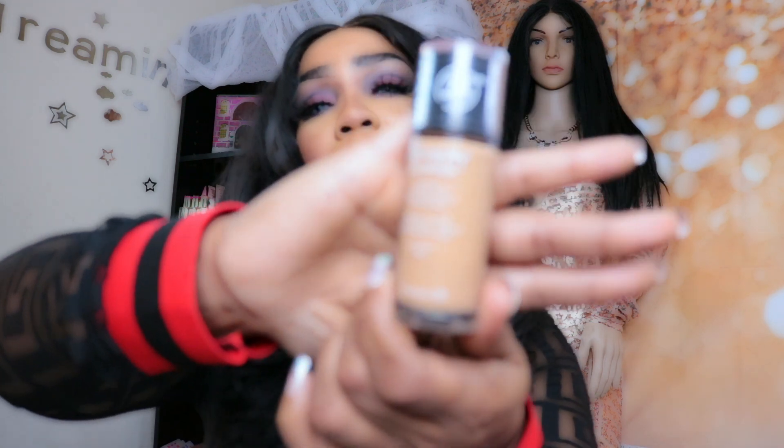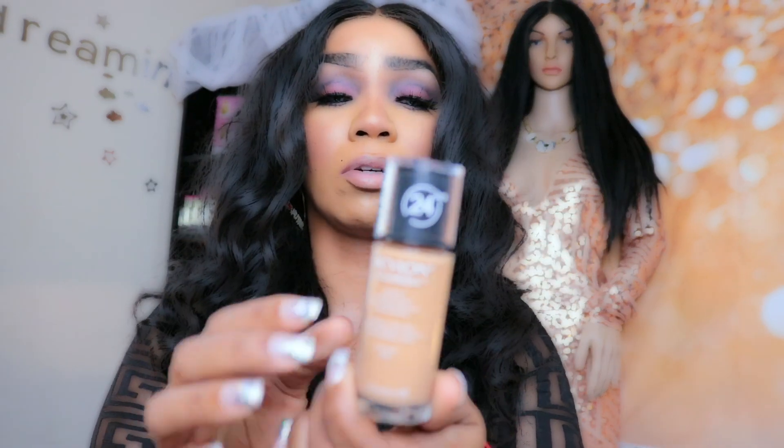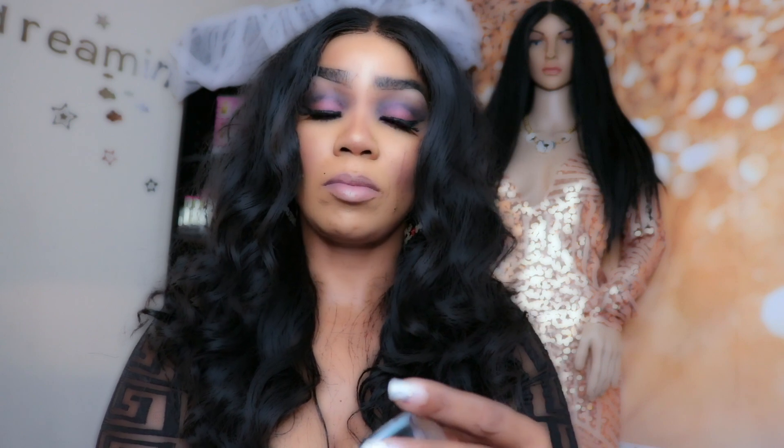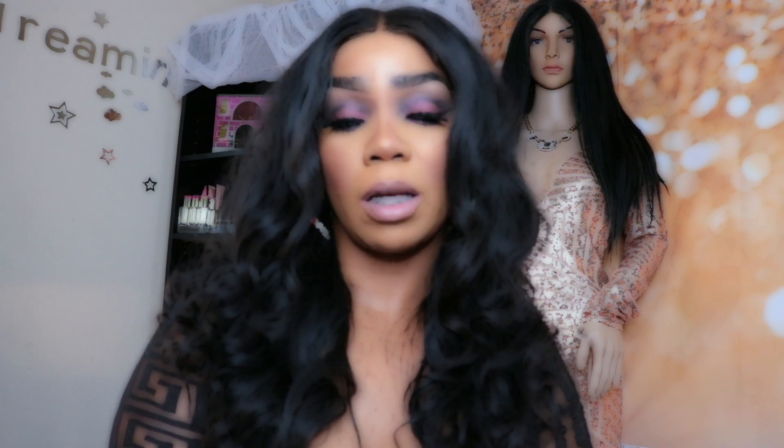My next one is Revlon Colorstay 24 Hour Wear. I'm looking for the color name on this one but I'm not seeing it, so I'll look it up and put it in the description bar. That way if someone else is my color, you can predict what yours will be more easily. The good thing about going to the store — at Walmart and CVS — is that if you try it on and it doesn't work or it's not your color, they'll let you bring it back as long as you have your receipt. So make sure you keep your receipt.